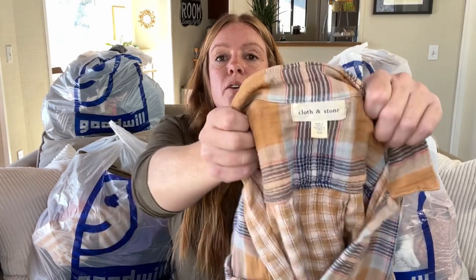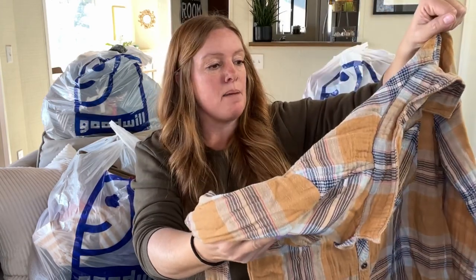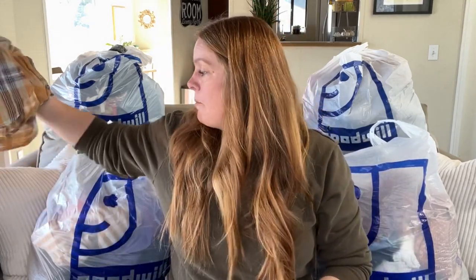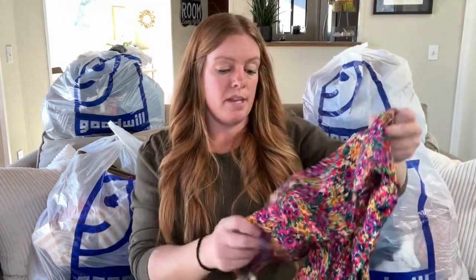This is Cloth and Stone. If this were two sizes larger it would be in my closet — I love the yellow plaid on this. It does have some light pilling but I think that's just the design. Cloth and Stone doesn't get too much for me but it's a bread and butter item. I'll probably get somewhere between $20 to $25 depending on how long it sits, but lightweight at the bins — I'm happy with it.